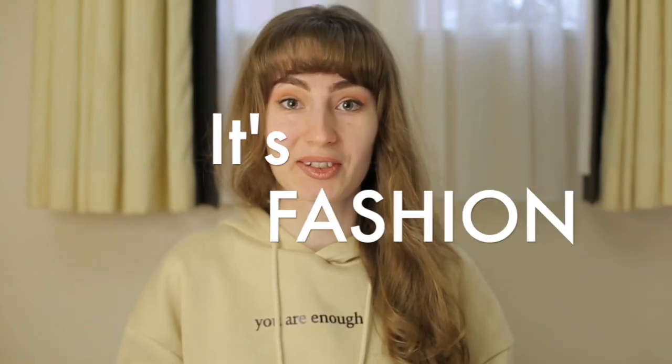Hello everyone! Happy New Year! It's so nice to see you in 2024 on my channel. Let's begin this year with something necessary but very, very positive — it's fashion.